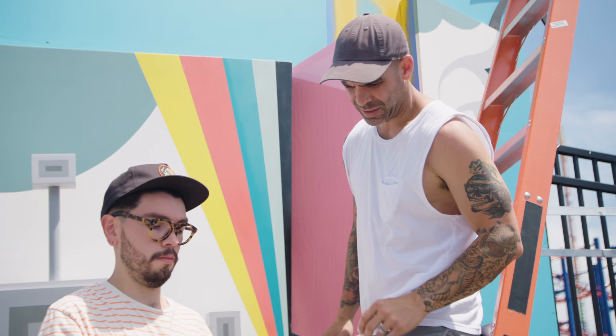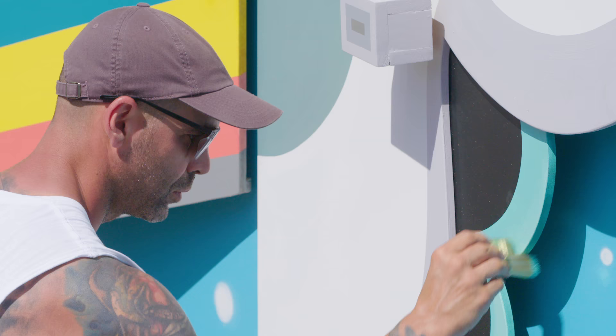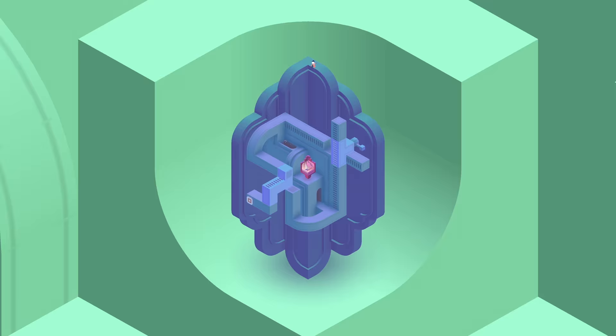I'm really excited to have some of my work be part of the Coney Island Art Walls. When I first played Monument Valley 2, I found the layout of the game really inspiring. I knew that I would be able to push the limits on this piece and make it something that really stands out.